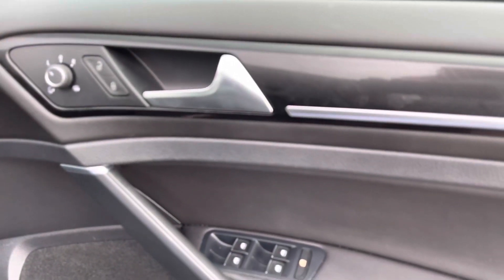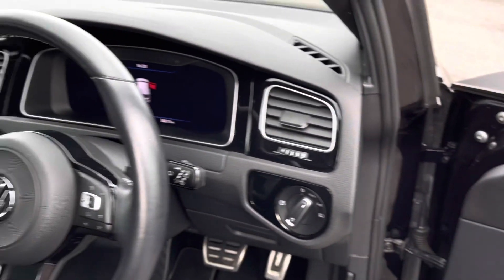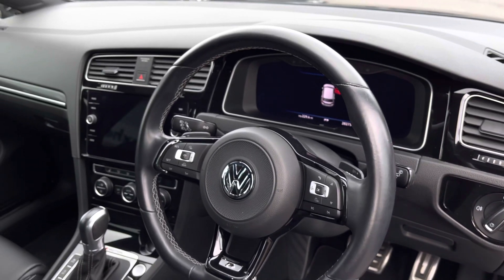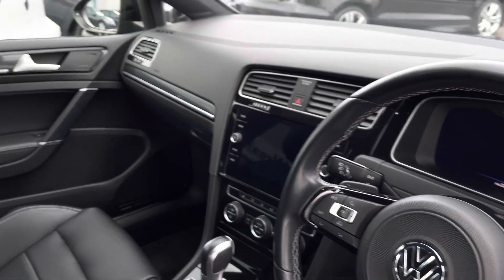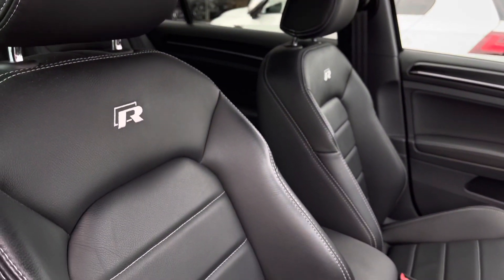Opening up the driver's door you'll see your carbon touch decorative inserts. Scanning over, we have your multifunction leather steering wheel with grey stitching, your infotainment system, and your R-embossed heated front seats.